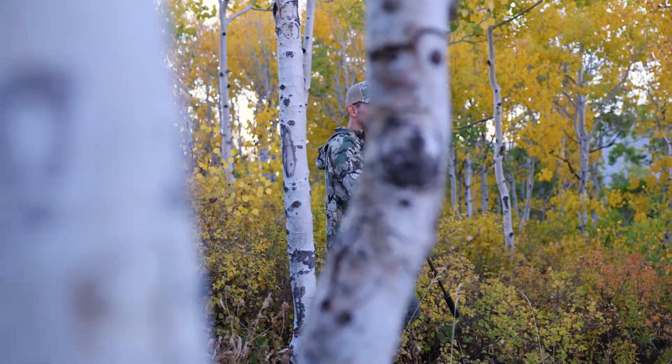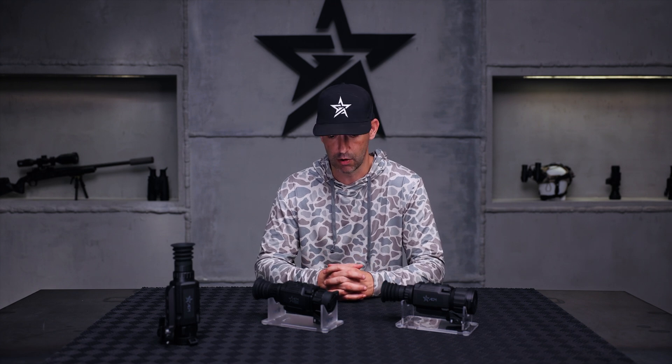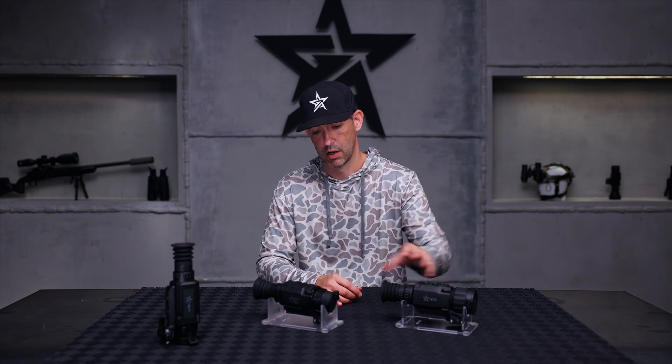This video is specifically aimed at some of our newest thermal scopes called the Rattler V3 series. If you are an AGM customer, follower, or owner, you're obviously going to be familiar with one of the two platforms you may already own. This video is basically just covering what's new with the new Rattler V3 series.